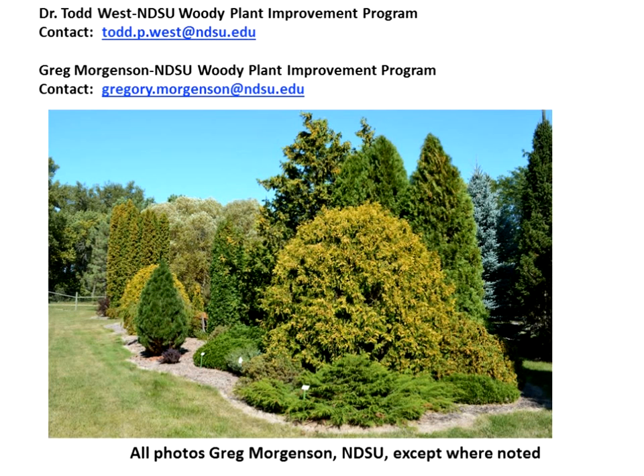Do the stone pines grow as fast as a ponderosa pine? The growth rate on stone pines is much slower, which I actually prefer so that they're a little more in tune with the landscape. Ponderosa pine can grow quite rapidly — so much candle growth that it can break in a windstorm or by birds sitting on it. The stone pines don't put out that much growth each year.